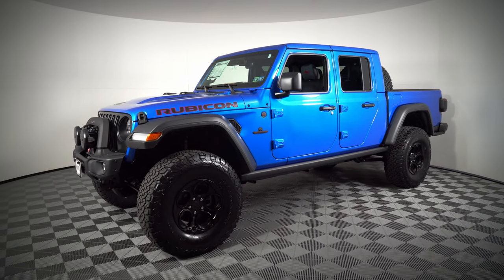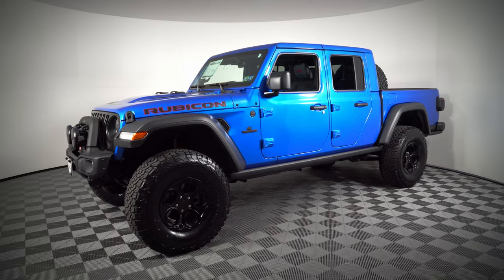Hey guys, Matt with CJ Off-Road here, and in this video we are checking out one of the rarest Jeep Gladiators to be available on the showroom floor — the AEV 2021 Jeep Gladiator Rubicon.